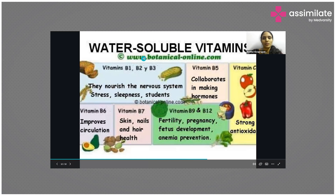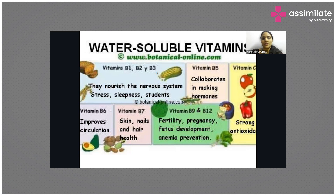Water soluble vitamins are vitamin B and vitamin C. Vitamin B is mostly obtained from grains — present on the outer husk layer. So grains like brown rice and millets are very rich sources of vitamin B. Vitamin B is required to nourish your nervous system, helps reduce stress levels, and helps maintain hormone levels.